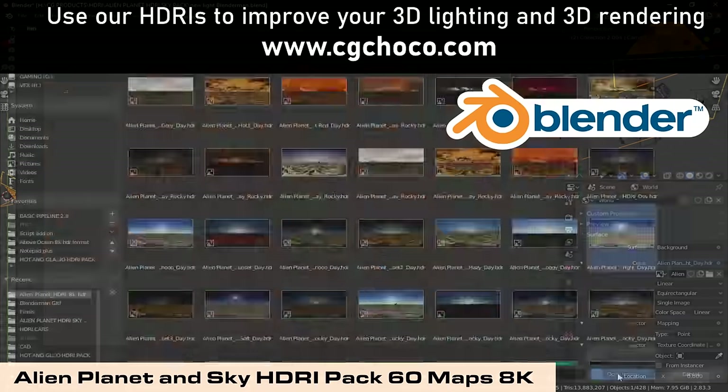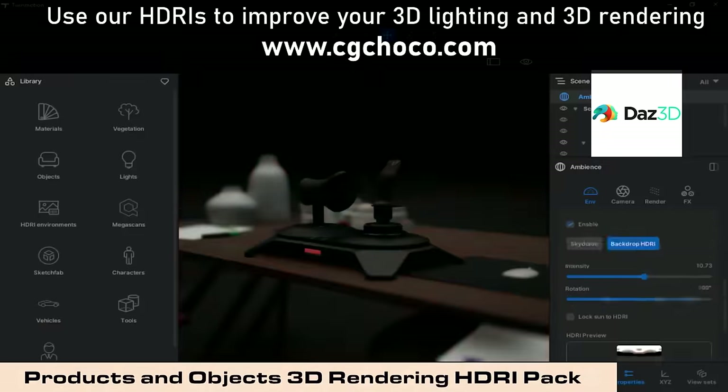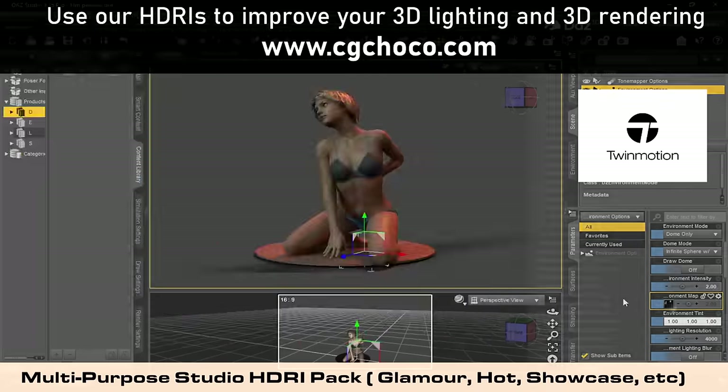Do you know that HDRI usage is among the secrets behind quick and stunning 3D lighting and rendering? Simply import HDRI images into your favorite 3D software as an environment or lighting source, and watch as your render gets to the next level.